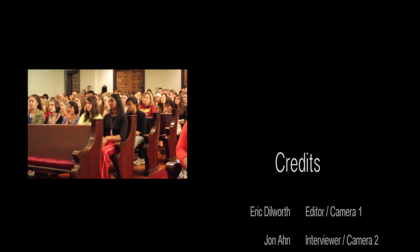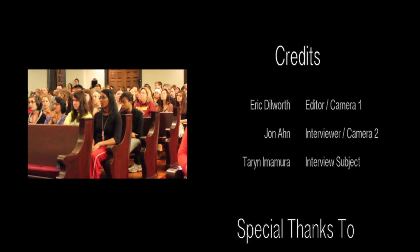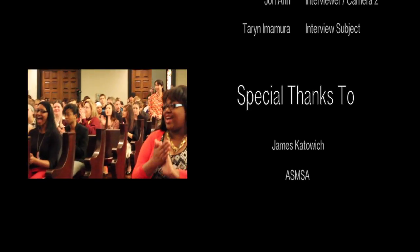The fourth place overall gets a $150 check from our legislative grant, and that winner is Taryn Invalura. Thank you.